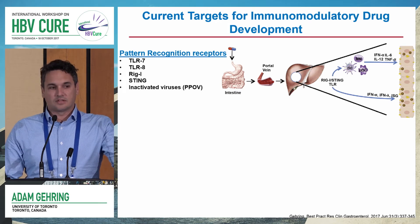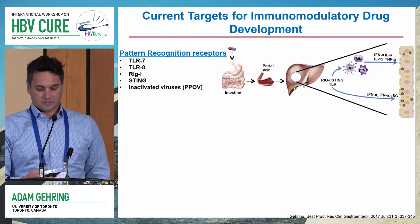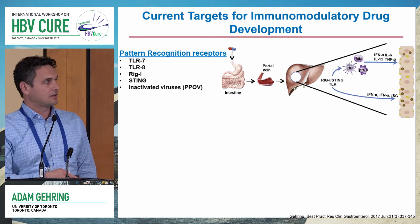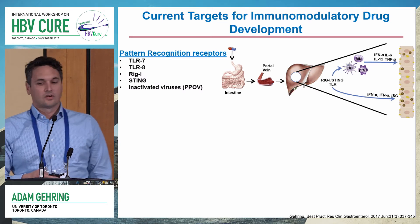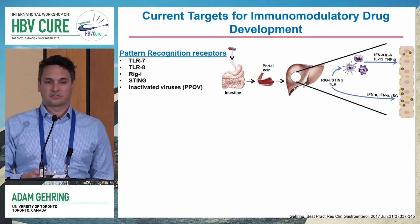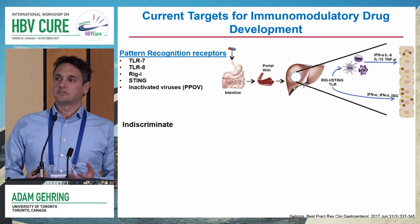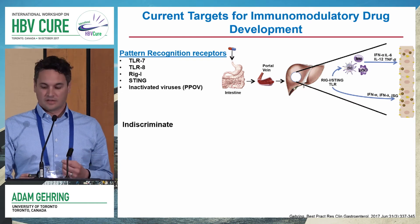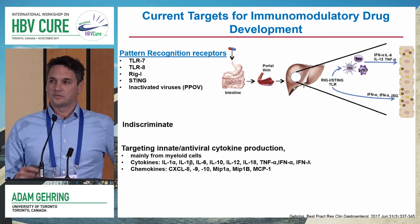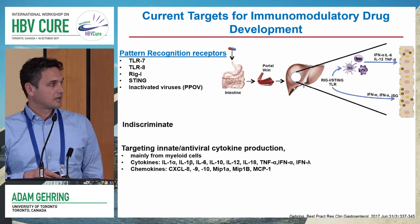The way these are generally delivered is as an orally delivered drug absorbed through the intestine, going through the portal vein and reaching the liver. Upon reaching the liver, these drugs will either activate cells of the innate immune system such as monocytes, dendritic cells, and macrophages, or they have the potential to work directly on hepatocytes, particularly RIG-I. One of the issues with these innate immunomodulators is that they are indiscriminate — they are going to the liver, not targeting any HBV-specific cells. The goal is to induce antiviral or innate cytokine production, mainly from myeloid cells.